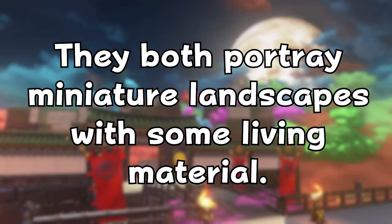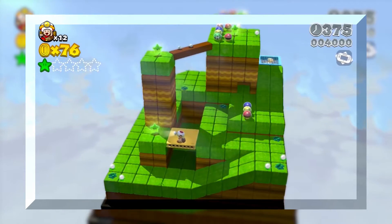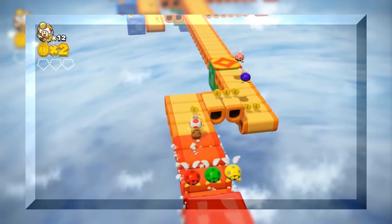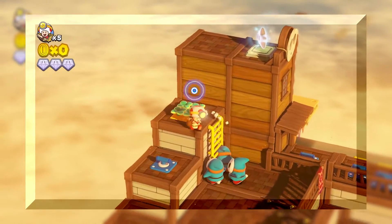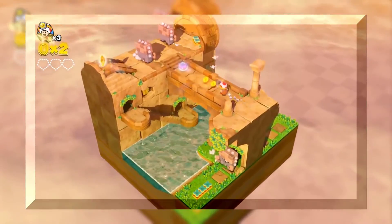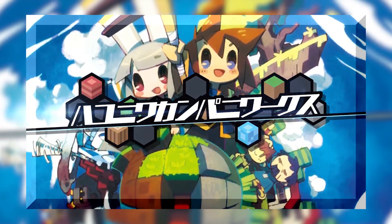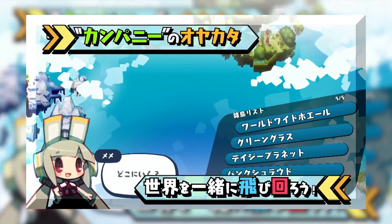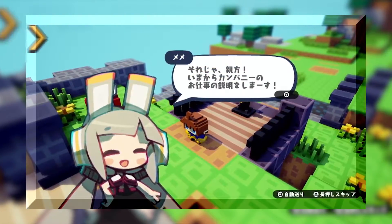Both saikei and Hakoniwa portray miniature landscapes with some living material, usually grass. It is here that we can see how the level design of Captain Toad Treasure Tracker has been inspired by Hakoniwa — each level is a self-contained puzzle and environment filled with enemies, plants, grass, as well as artificial structures and ruins, designed to portray a miniature environment. Hakoniwa has also influenced other games, for example the 2017 Japan-exclusive PS4 game Hakoniwa Company Works, a tactical role-playing game with sandbox elements where countless islands float in the sky, isolated from each other like Hakoniwa trays until connected by the protagonist.